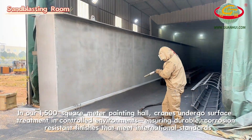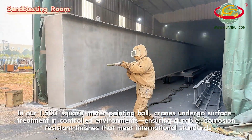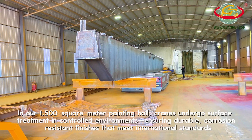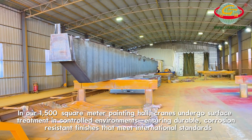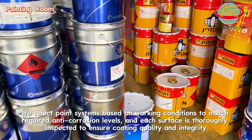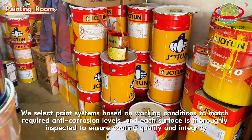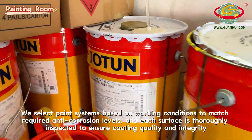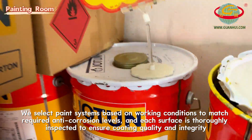In our 1,500 square meter painting hall, cranes undergo surface treatment in controlled environments, ensuring durable, corrosion-resistant finishes that meet international standards. We select paint systems based on working conditions to match required anti-corrosion levels, and each surface is thoroughly inspected to ensure coating quality and integrity.